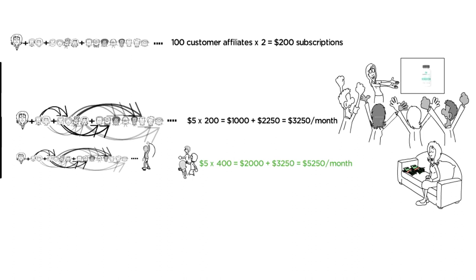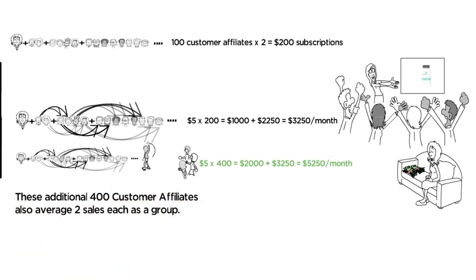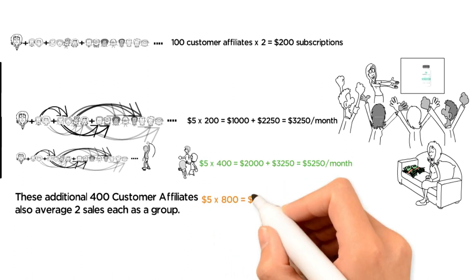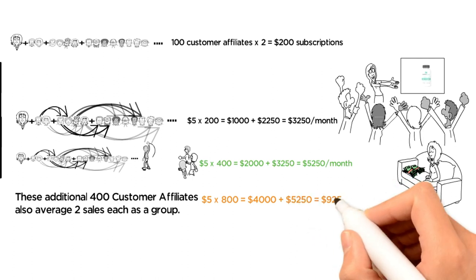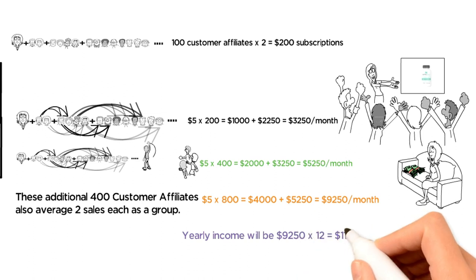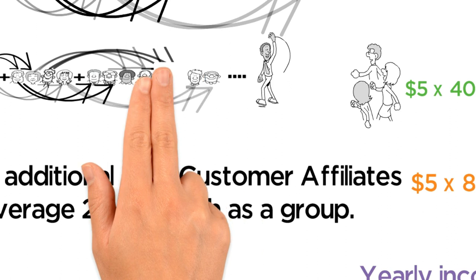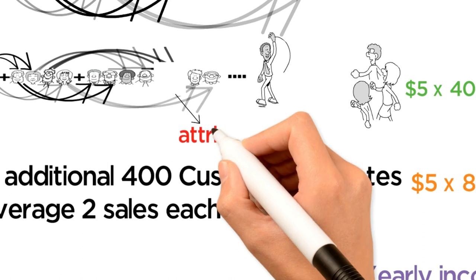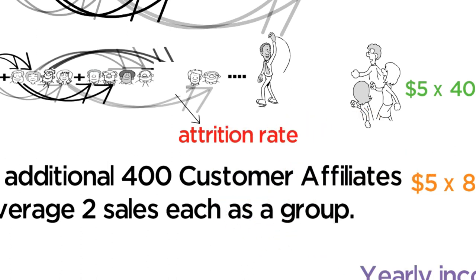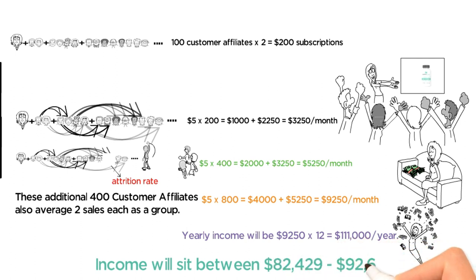It is important to note that her income is growing without her having to do any additional work beyond her first 100 sales. To represent a dedicated affiliate's typical first year salary, we will continue once more and assume these additional 400 customer affiliates also average two sales each as a group. Sarah's income now becomes $5 × 800 = $4,000 plus $5,250 = $9,250 per month. Yearly income will be $9,250 × 12 = $111,000 per year. Of course, along the way, some affiliates will most likely decide to discontinue the program — the percentage that do is called the attrition rate. When you factor in the average monthly attrition rate, Sarah's yearly income will still comfortably sit between $82,429 to $92,644.